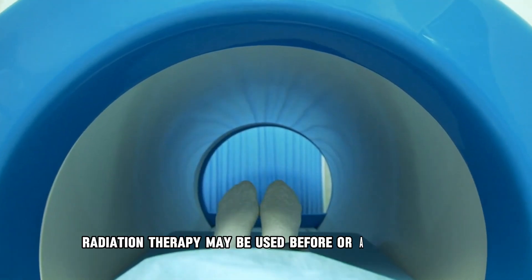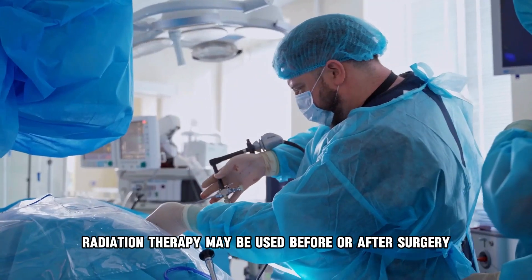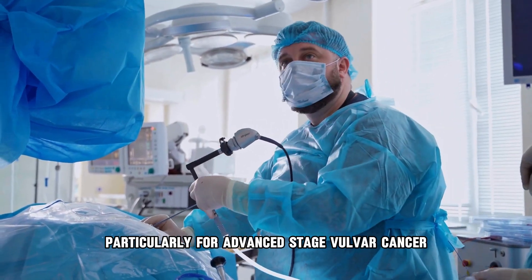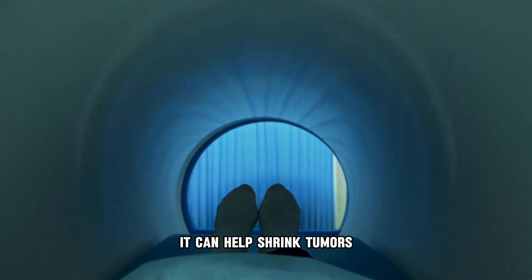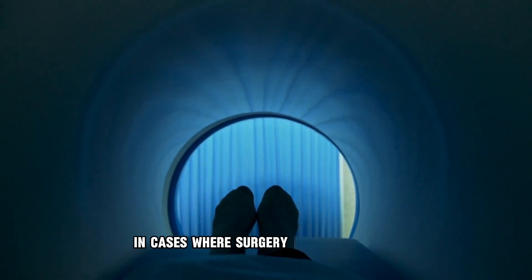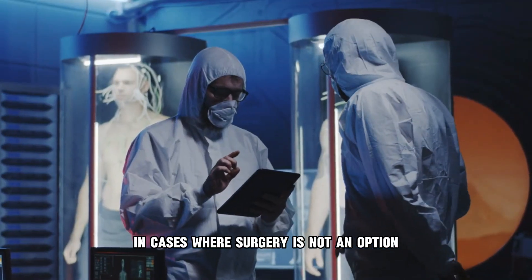Radiation therapy may be used before or after surgery, particularly for advanced stage vulva cancer. It can help shrink tumors, eliminate remaining cancer cells, or alleviate symptoms in cases where surgery is not an option.